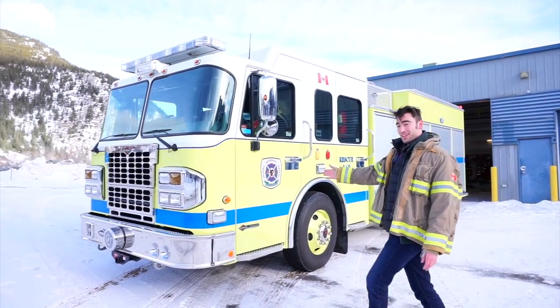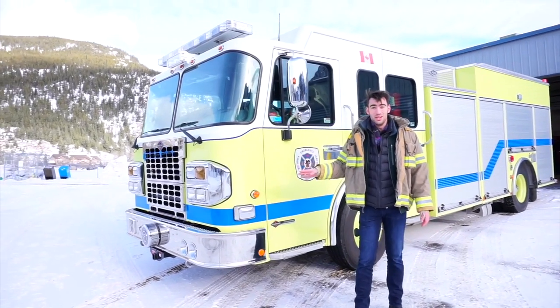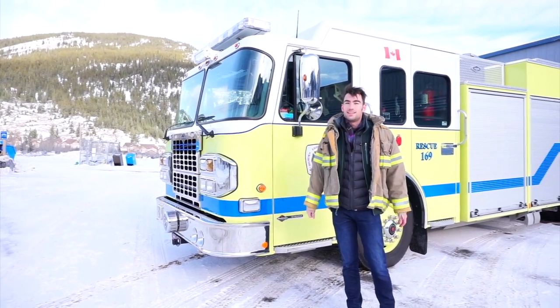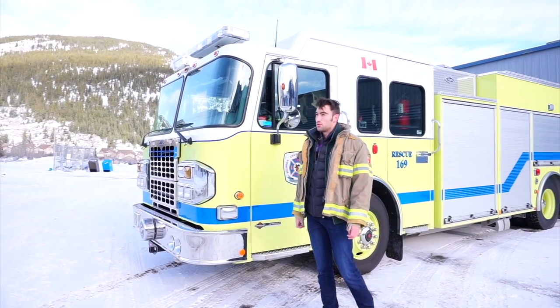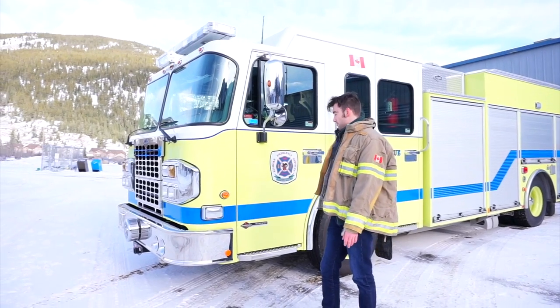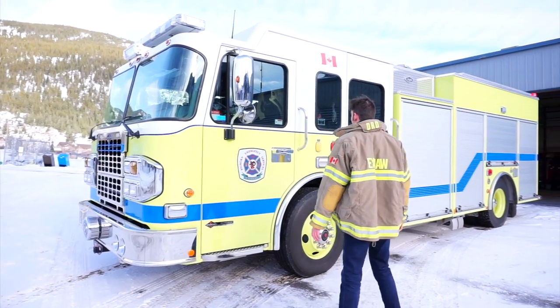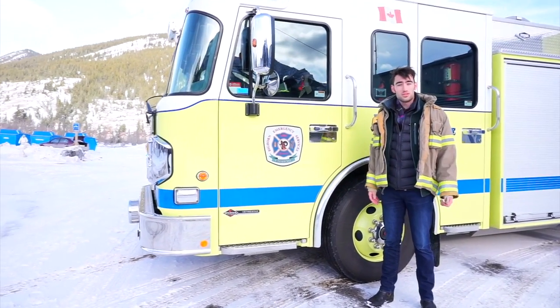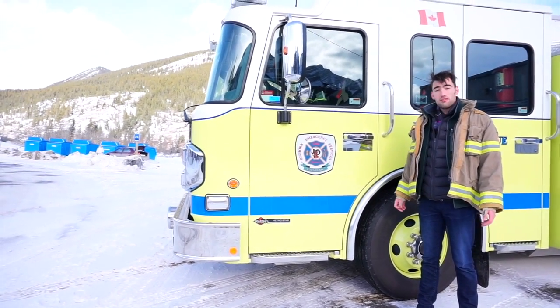I do want to quickly note that this is an active vehicle, so if there's a continuity error with my clothing or hair it's very likely this truck was called out on a rescue mission or a burning building. Thanks do have to go out to the actual fire department that are letting me do this today — I'm very grateful for that.